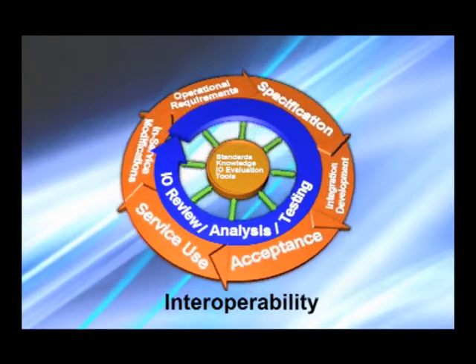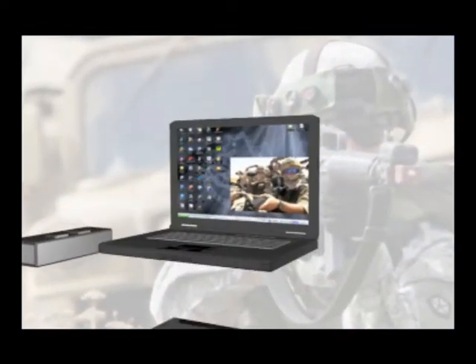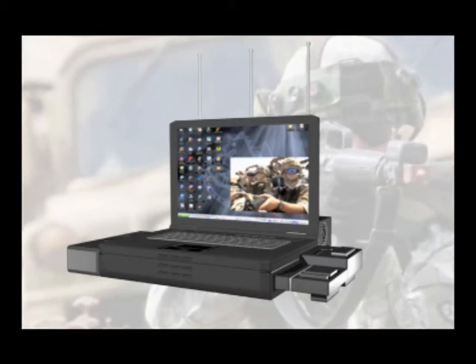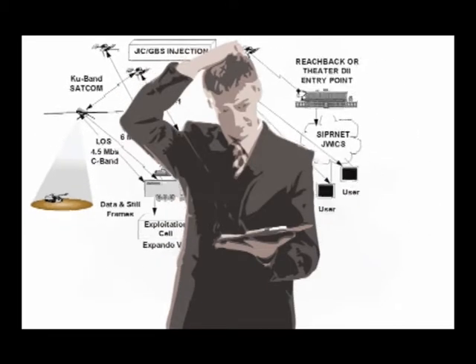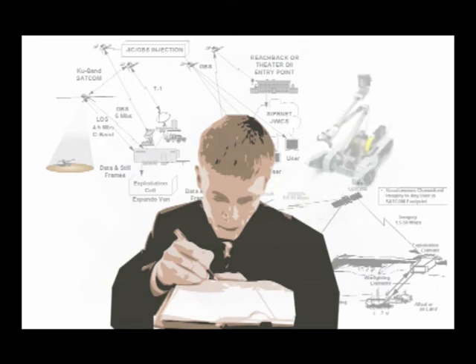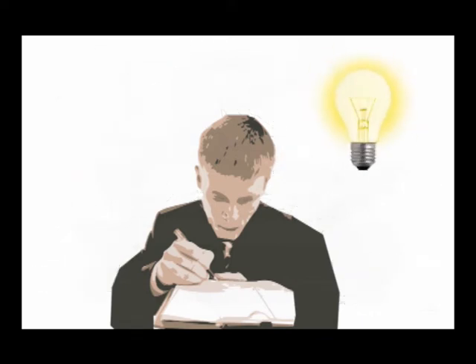The Department of Defense has set interoperability as a high priority. However, a computer that incorporated all the different proprietary technologies found on the battlefield would have a formidable form factor. This leaves vendors in a quandary. How can they protect their proprietary technology while making it interoperable with other systems, some of which are made by their competitors? How can they also satisfy demands for smaller footprints?